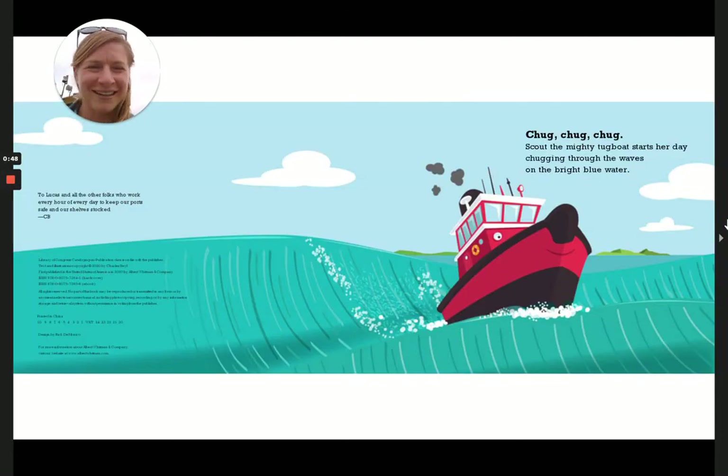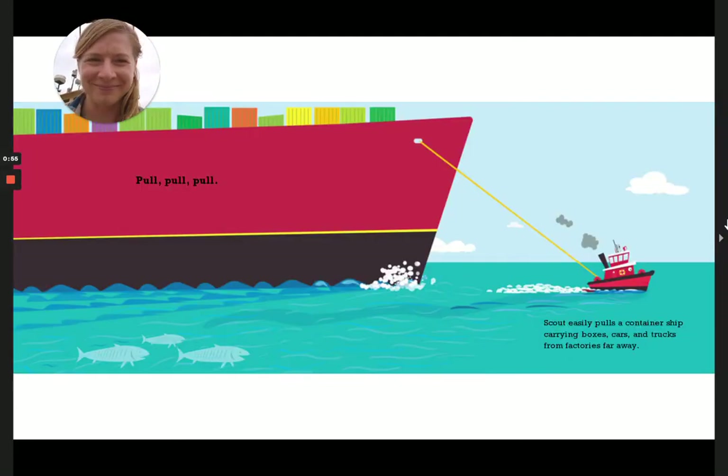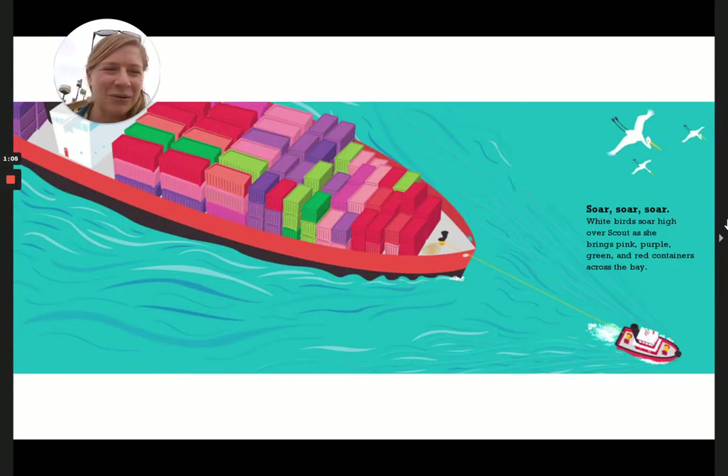Chug, chug, chug. Scout the Mighty Tugboat starts her day chugging through the waves on the bright blue water. Pull, pull, pull. Scout easily pulls a container ship carrying boxes, cars, and trucks from factories far away. Soar, soar, soar. White birds soar high over Scout as she brings pink, purple, green, and red containers across the bay.